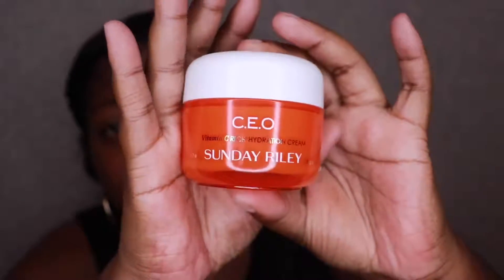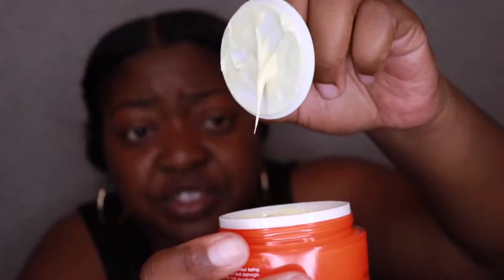So the first thing that we have is the Vitamin C Hydration Cream by Sunday Riley. The packaging looks very, very expensive — $65 US dollars. It smells like oranges. It's kind of a thick cream. Let me try some. That's why I didn't wear any makeup on this unboxing, because I want to be able to try the products on. When I do a full face of makeup, I can't really try everything on because I don't want to mess up what I already have created.